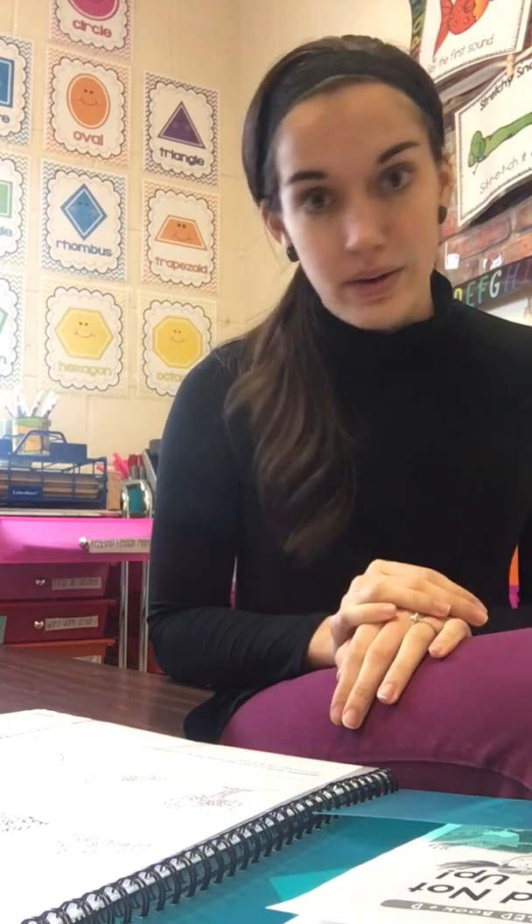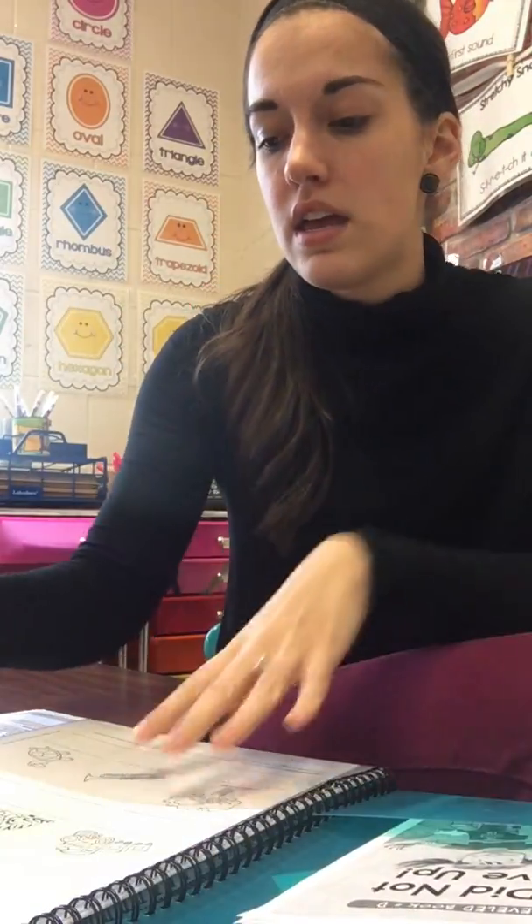I have two ten-drawer rolling carts — one for reading and one for math, each drawer has something different in it. I house my reading materials for each group in a folder. It has their names on the front, each group gets a different color. On the inside, we have a subscription to Reading A to Z — I would highly recommend it or at least look into whether your school could purchase it. It's great for lower level readers, so I have our books and the accompanying worksheets.